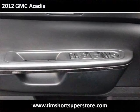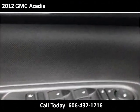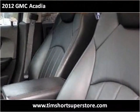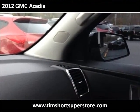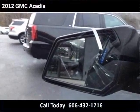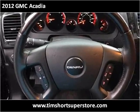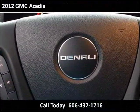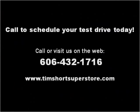Thank you. Please visit our website at TimShortSuperstore.com.